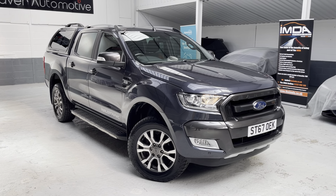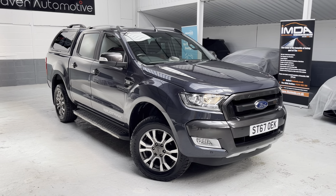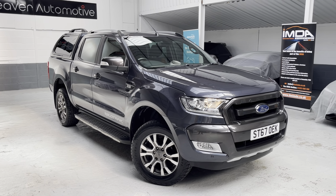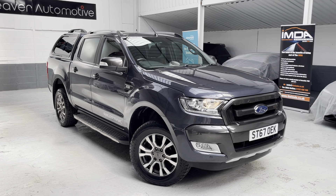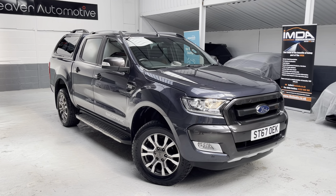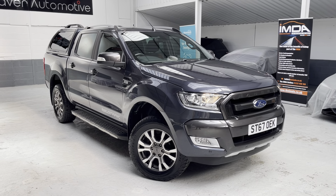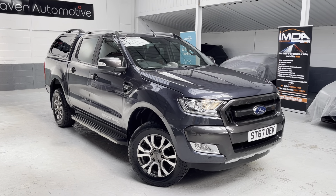Good afternoon ladies and gents, this is Phil at Phil Weaver Automotive, based in Meerbrow Village between Preston and sunny Southport. This afternoon I am delighted to be showcasing yet another awesome Ford Ranger pickup — it's the 3.2 six-speed auto, it's the Wildtrack, 200 brake horsepower. Absolutely fabulous vehicles; we've had a number of these in over the last 18 months.